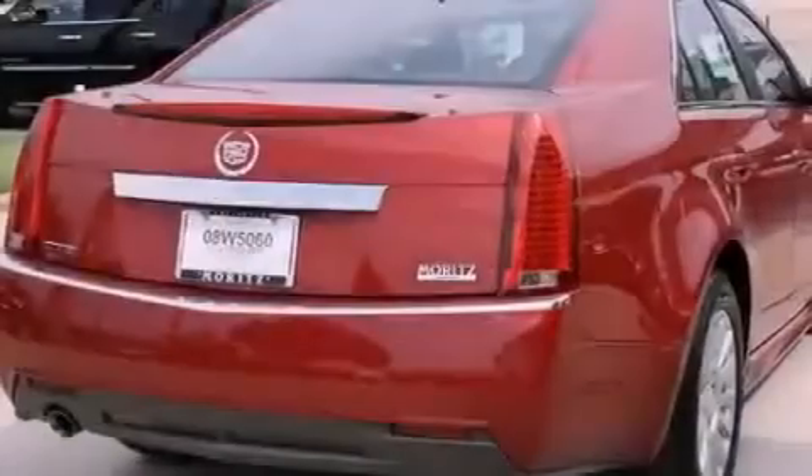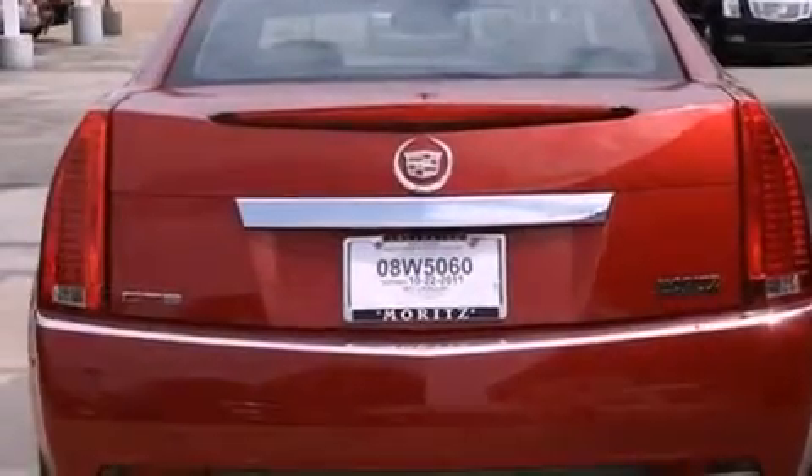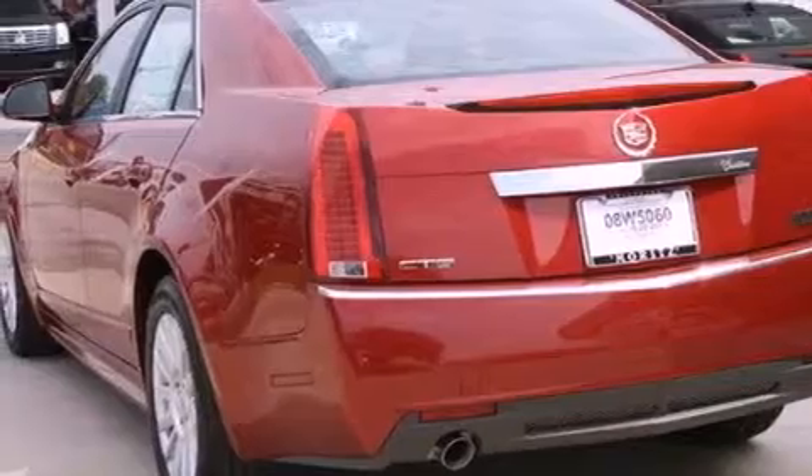Its top features include a power driver's seat, cruise control, steering wheel mounted controls, a CD player, 17-inch wheels, an illuminated passenger side vanity mirror, and a low tire pressure indicator.